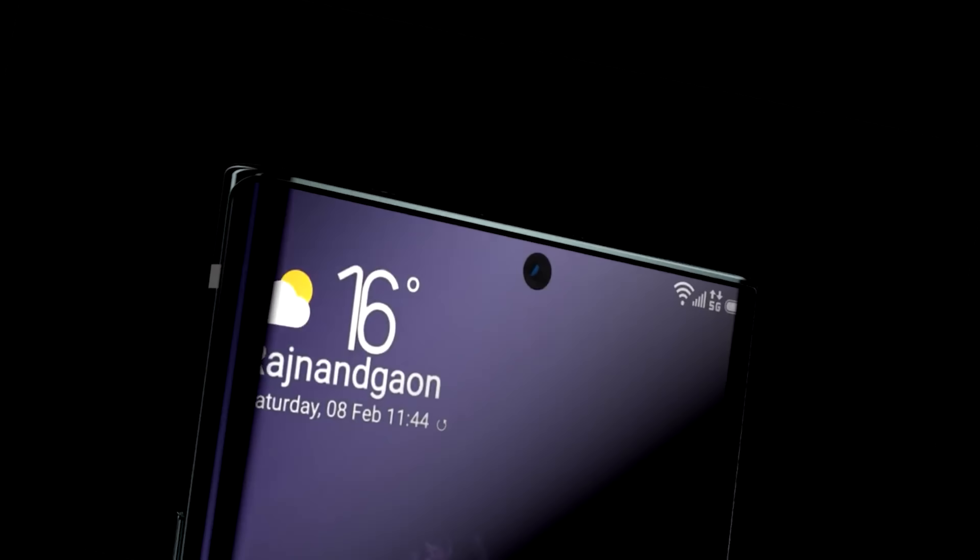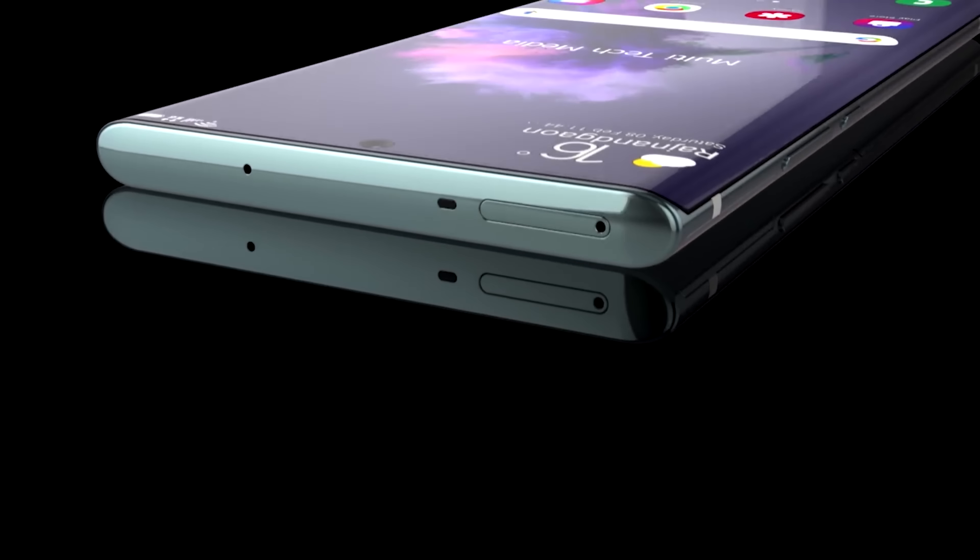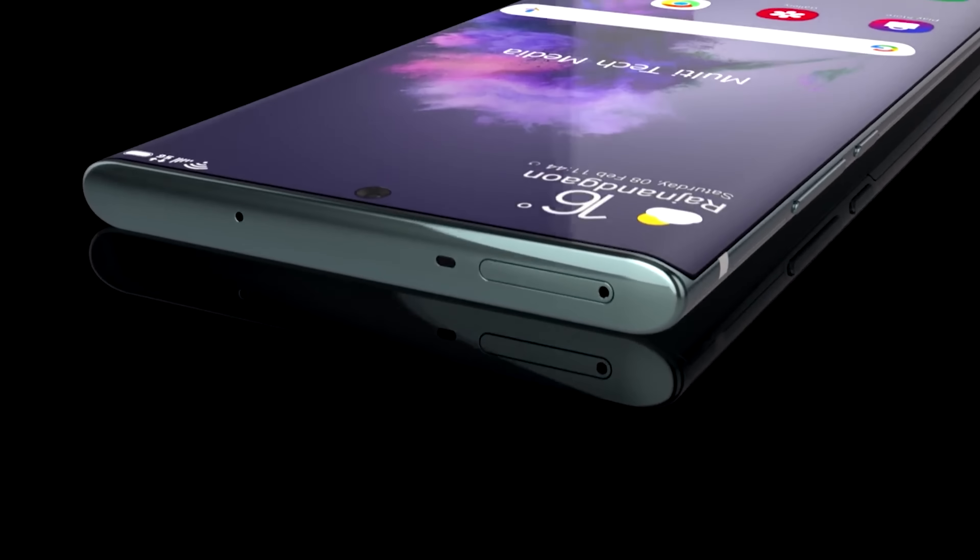This week we've had a couple of big leaks around the Galaxy S21 and it looks incredible. We've got some insane cameras with new technology on both the front and the rear, and news of just how powerful the Galaxy S21 is going to be.